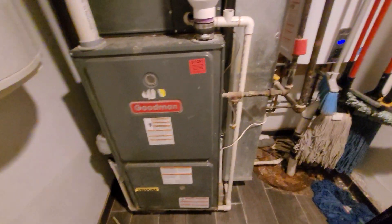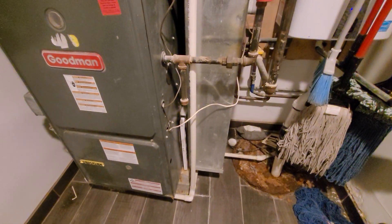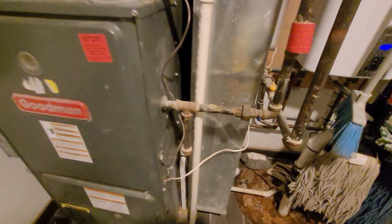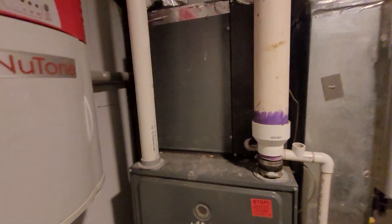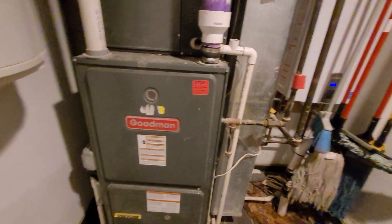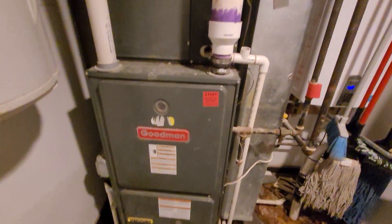Hi guys, Aaron here. We're looking at a 21-inch wide 90% furnace — you can see a 1620 filter, a 2.5-ton coil upstairs. There are eight supply vents on the first floor. This is kind of a half basement, so I think there's some weirdness with the sizing going on here.